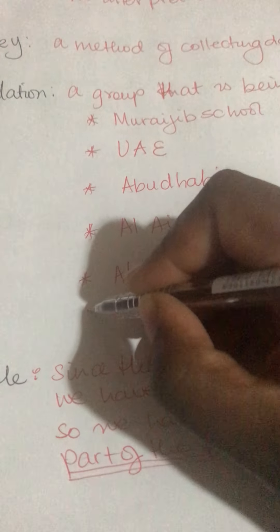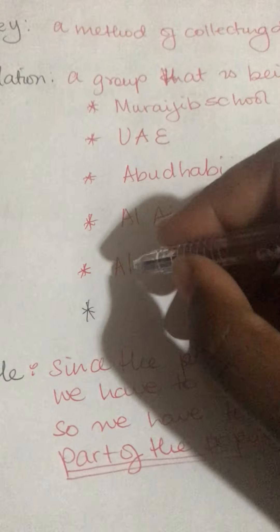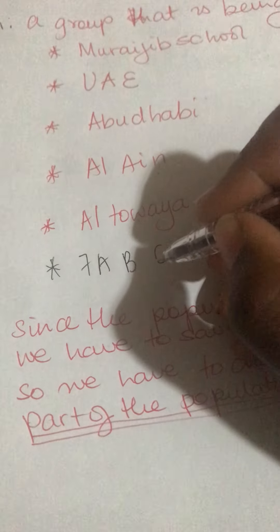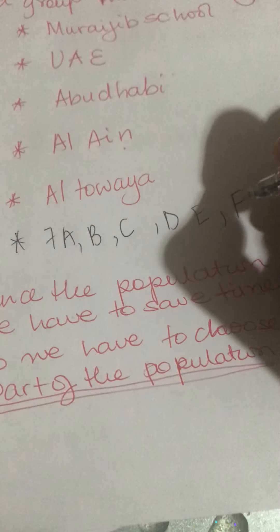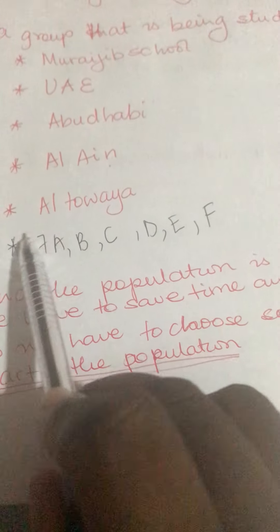For example, grade 7s — 7A, 7B, 7C, 7D, maybe E and F — all the grade 7s together will be my population for grade 7. All of grade 7 is the big group.